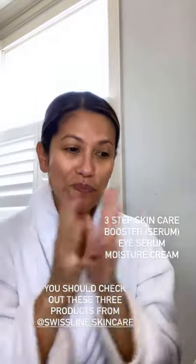I invite you to check out Swissline and their products. So far, I am loving it — my skin feels super, super hydrated. I thought I would share that and share what's new skincare-wise for me.